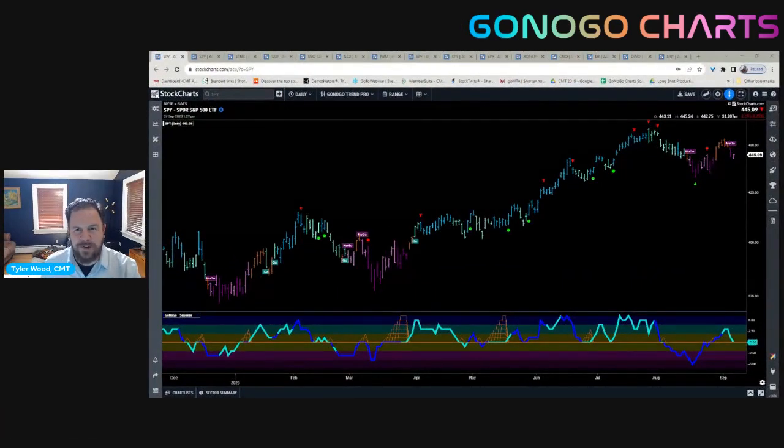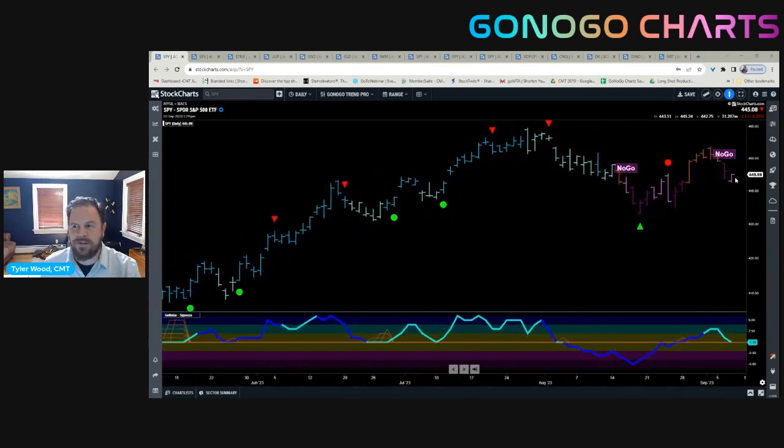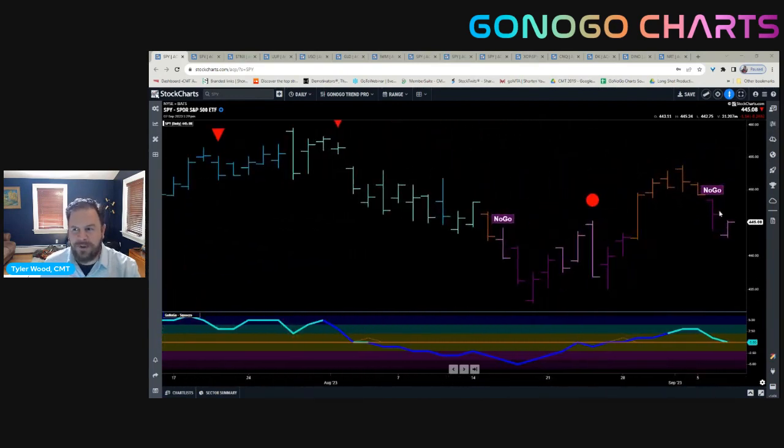Starting with the S&P 500, these last few days of this holiday-shortened week of US market equity trading have been to the downside — heaviness across the map in terms of index trading. If we zoom in on just these last couple of days, you might remember last week Alex and I were talking about the strength of the rally bringing us out of these no-go trend conditions into neutral territory.